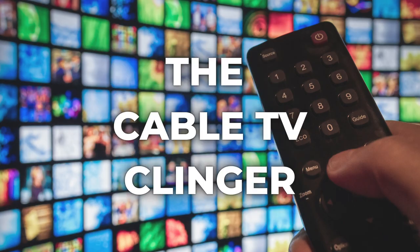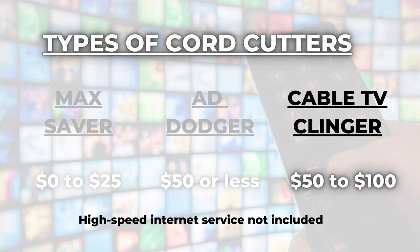A lot of people could care less about all these new on-demand apps — they just want to watch their favorite cable TV networks with a streaming provider. There is a solution for that. Number three: the Cable TV Clinger. Fair warning, things are about to get expensive. Depending on your list of must-have networks, you can expect to pay $50 to $100 a month for a live TV streaming service, plus maybe one or two on-demand apps. These services cater to people who want to break up with their cable or satellite provider but aren't ready to give up the cable TV networks.